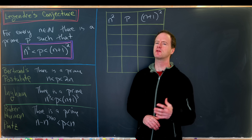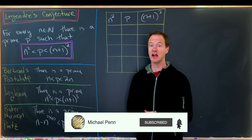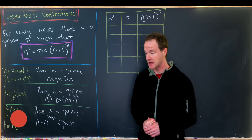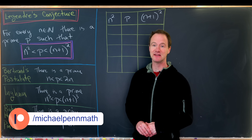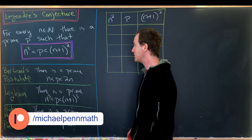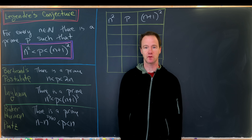The distribution of the primes is one of the most important problems in number theory, and I've got a conjecture related to the distribution of primes to show everyone today. It is Legendre's conjecture, and it says for every natural number n, there is a prime p between n squared and n plus 1 squared.